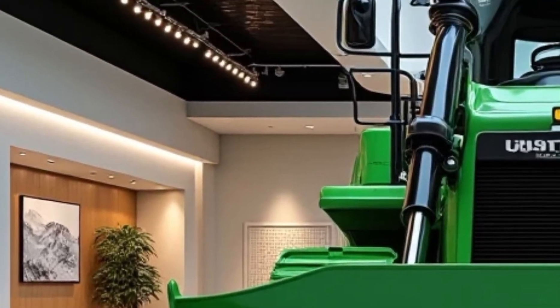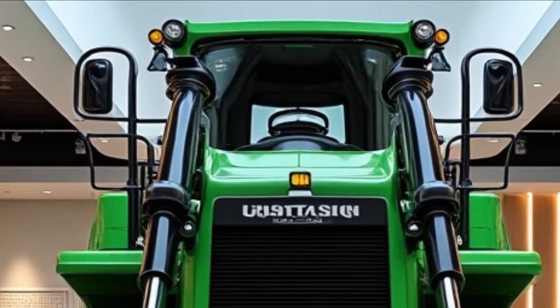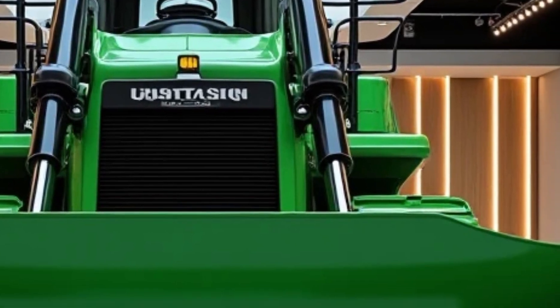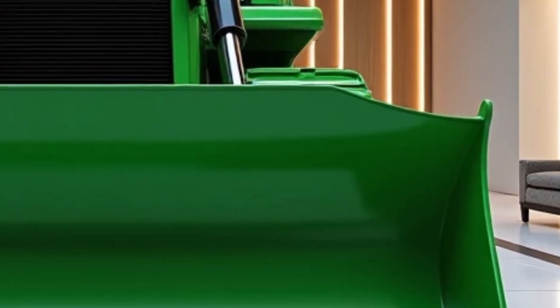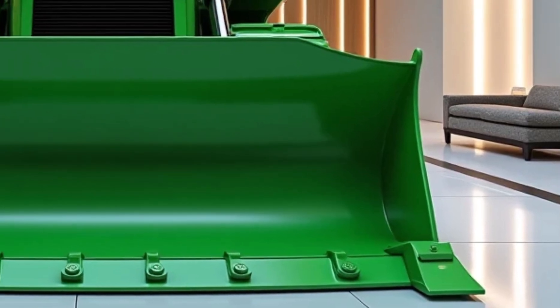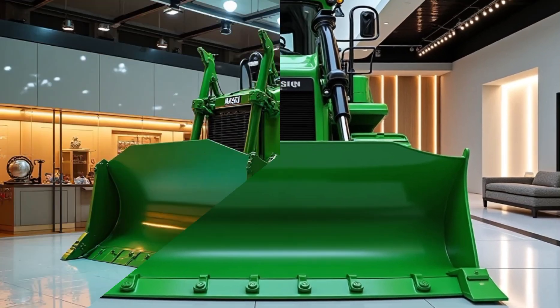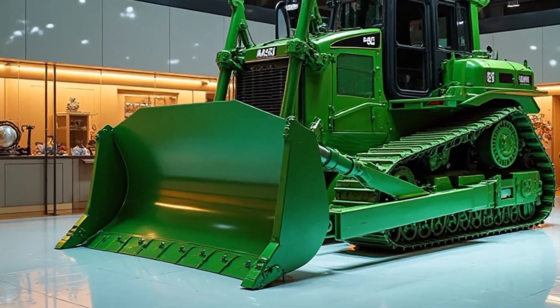The operator's cabin offers unparalleled visibility, ensuring precision in every move. Inside, state-of-the-art controls and ergonomic seating provide comfort during long hours of operation. Equipped with the latest technology, operators can monitor performance metrics in real-time, adjust settings on the fly, and ensure optimal efficiency.